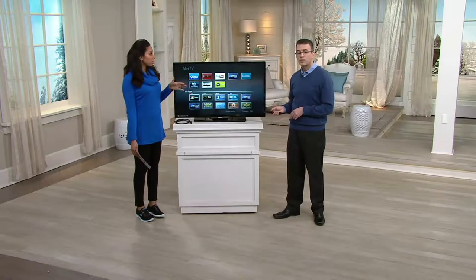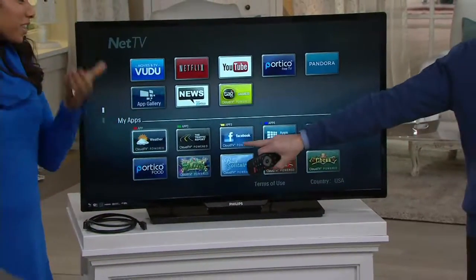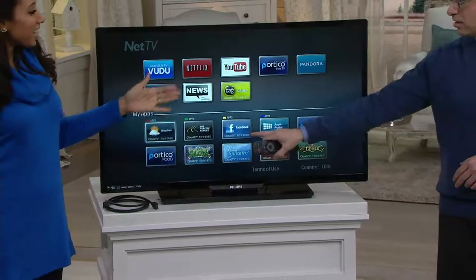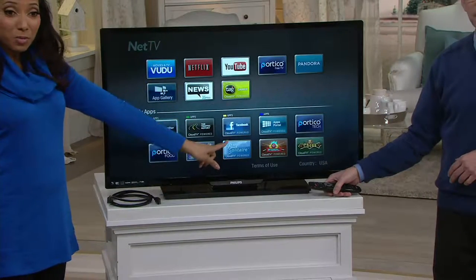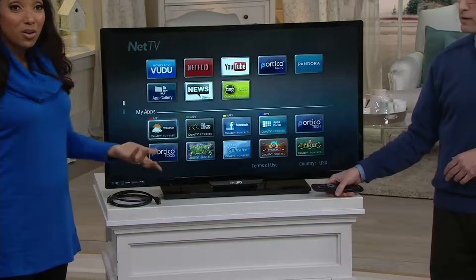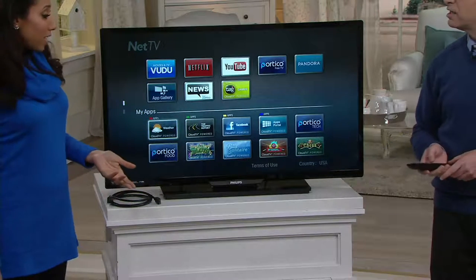I'm on Facebook quite a bit and many times videos pop up and I wish I could see them on a bigger screen than just my smartphone. So now I can see that latest dance video on YouTube or through my Facebook. Facebook is also already built in to your Philips 40 inch Wi-Fi TV.